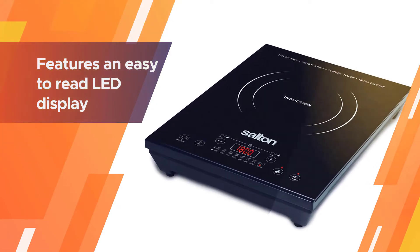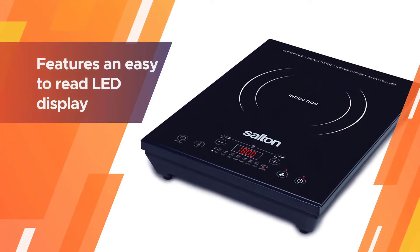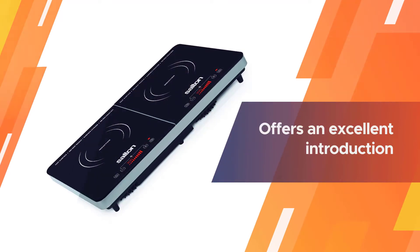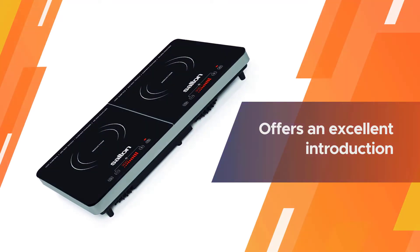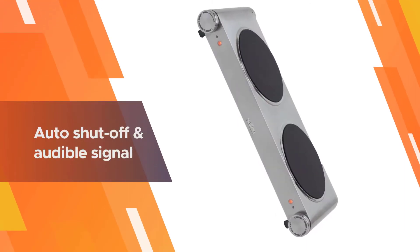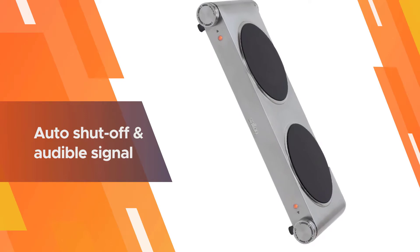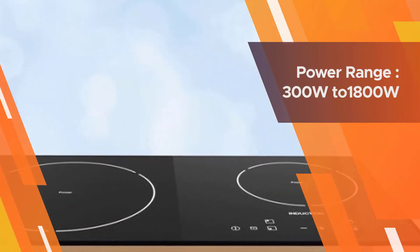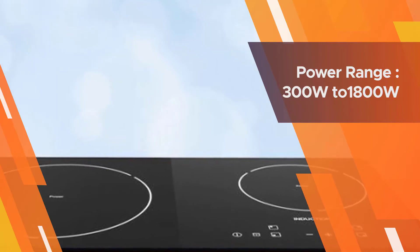Number two: the Sultan portable induction cooktop. The ID 1350 from Sultan features an easy-to-read LED display. It is portable and suitable for both indoor and outdoor use, making it ideal for parties and an essential addition to any RV road trip. The ID 1350 offers an excellent introduction to the benefits of using an induction hotplate.